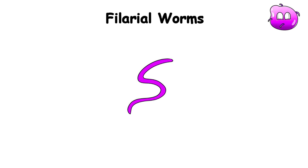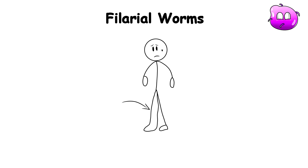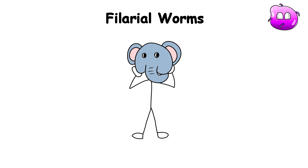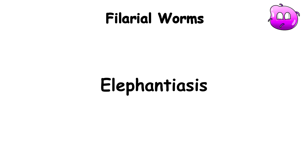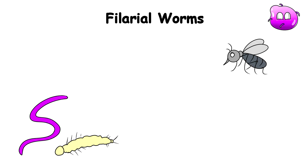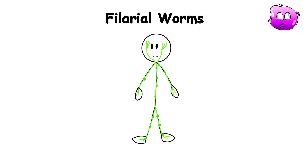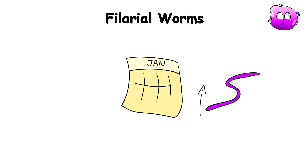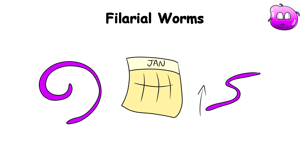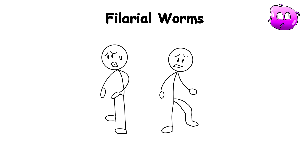Filarial Worms. Filarial worms have among the worst side effects known, as they can make your body parts grow to extreme sizes, making you a real-life elephant man — hence the name elephantiasis. They are transmitted through the bites of infected mosquitoes, with their microscopic larvae entering the human bloodstream. From there, they migrate to the lymphatic system, where they can take up residence and slowly mature into adult forms. As the months pass, the worms continue to grow, their elongated bodies coiling and twisting within your lymphatic vessels, causing excruciating pain and disfiguring swelling as they obstruct the flow of lymph fluid.